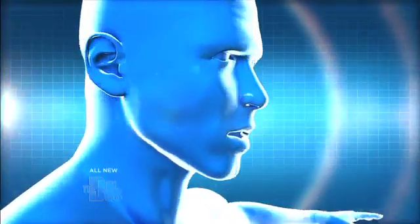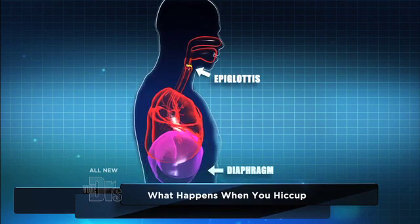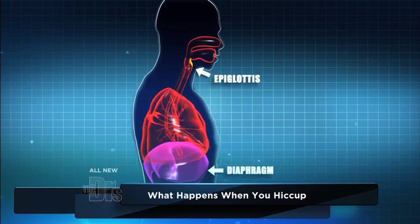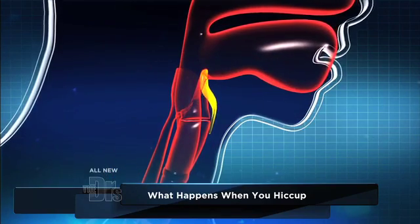Now what happens when you have hiccups? It's an involuntary contraction of your diaphragm. Your diaphragm is the muscle that helps you breathe. But when it involuntarily contracts, you bring in air and suddenly your vocal cords close, causing the hiccup sound.